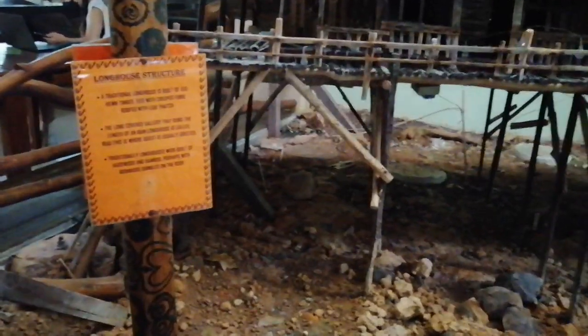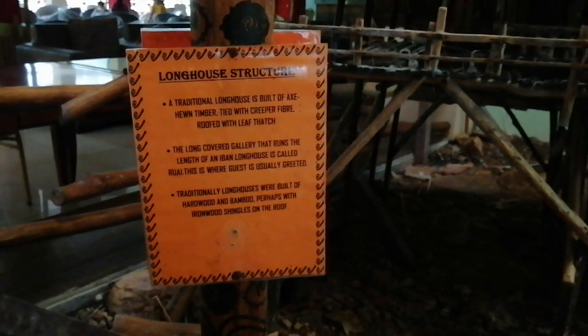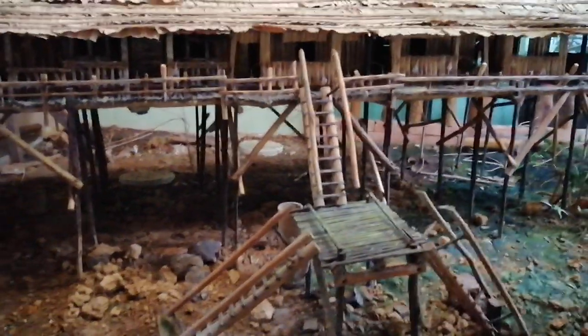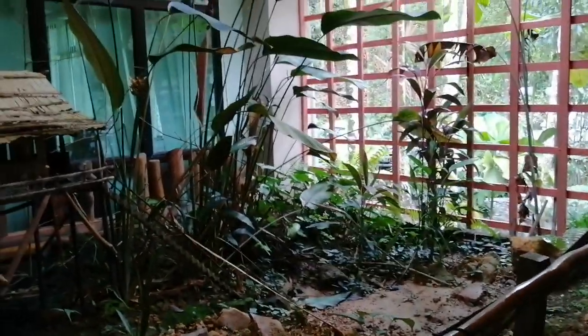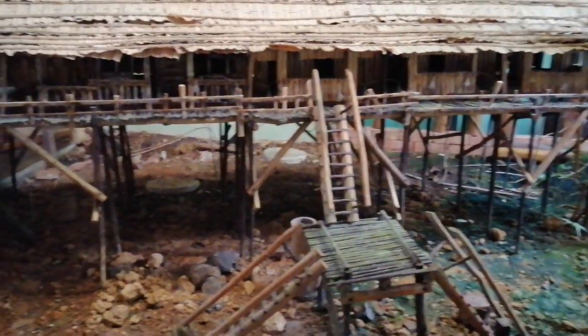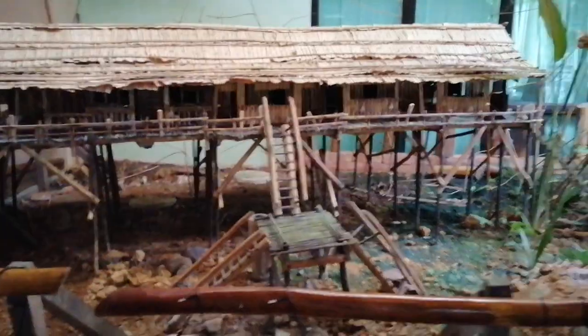This is big. And then of course around the longhouse they have a garden. Just like this miniature structure — they also put plants around it, just to make it look like it's real, same as the real one.